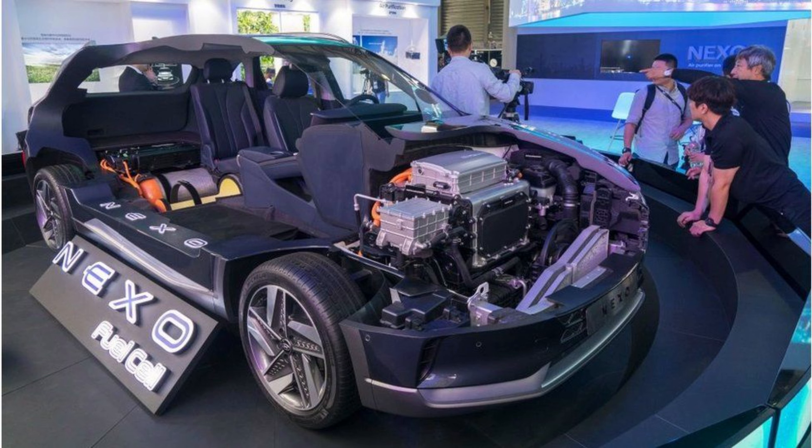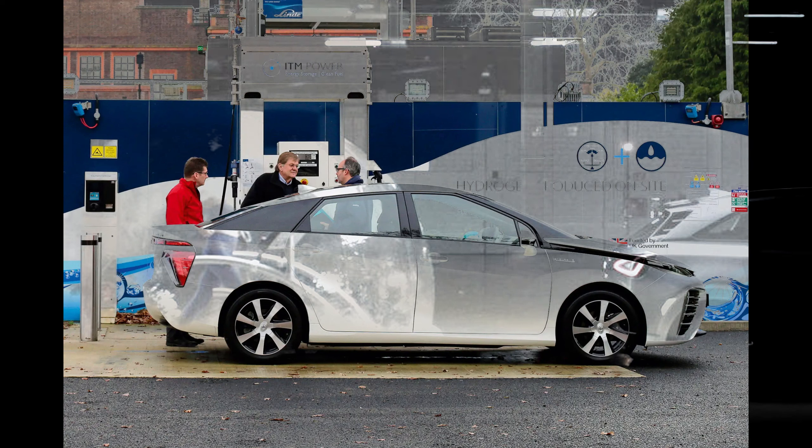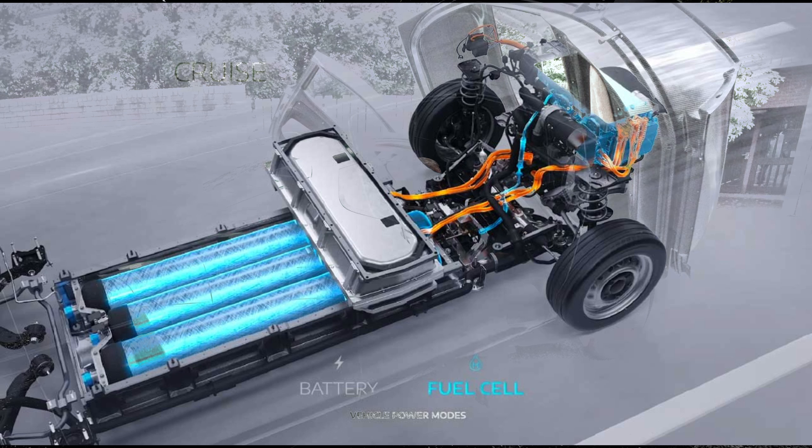Welcome to our YouTube channel. Let's delve into the explanation of how hydrogen cars work. We'll start with a number of factors and make sure that you understand the whole process of how hydrogen cars, deemed to shape the revolution of the automotive industry, work.